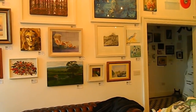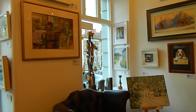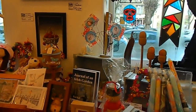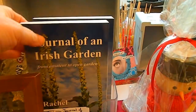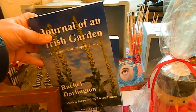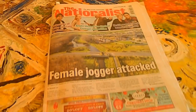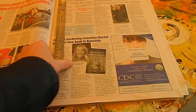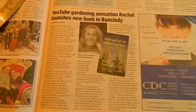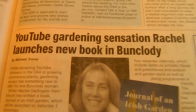The Artbank is an art gallery that sells various paintings by local artists, and also a book by a local artist — someone you might recognise. The news is out, because the Nationalist Carlow Newspaper has a feature today on the launch of my book. YouTube gardening sensation Rachel launches new book in Bunklody.